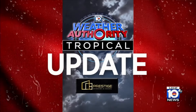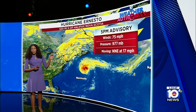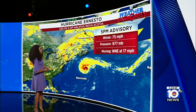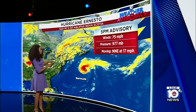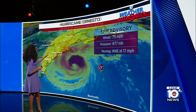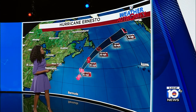As we check in on the tropics, we continue to monitor Ernesto. It is now a hurricane — it weakened into a tropical storm last night, but now we're seeing wind speeds up to 75 miles per hour, moving to the north-northeast at 17 mph. It is going to remain as a Category 1 hurricane as it moves over some warm waters, but by Tuesday it's going to weaken back into a tropical storm as it moves over cooler sea surface temperatures.